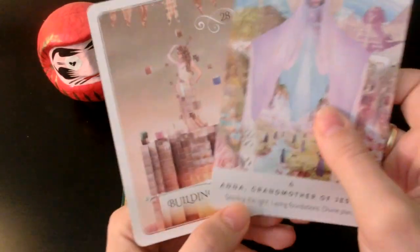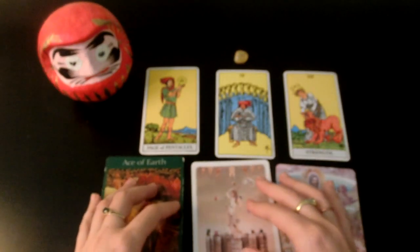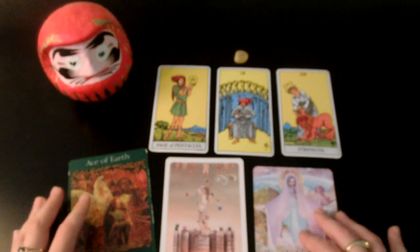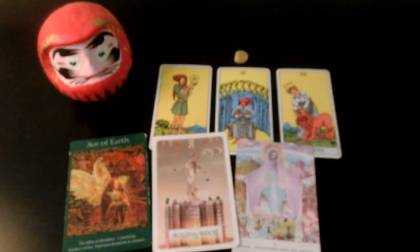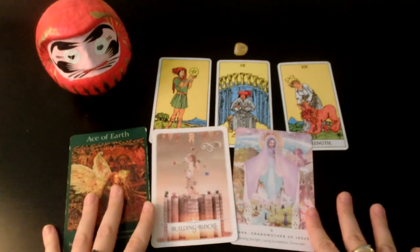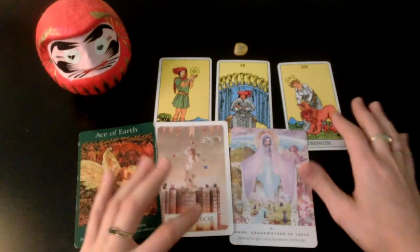We have Building Blocks and Laying Foundations — I think a lot of you might be starting a new project. I'm going to guess that if you chose this pile, you might not necessarily be asking about love or a romantic partner. However, if you are, this transformation you have going on is going to bring that person to you. All of this stuff you're going to do is part of the steps to meet that person.